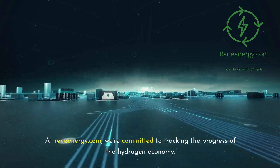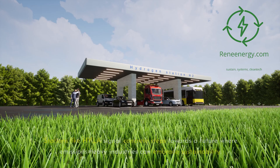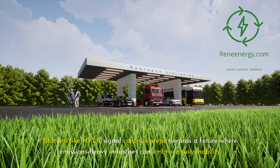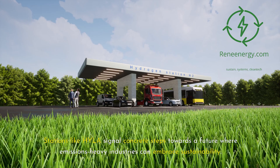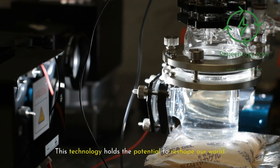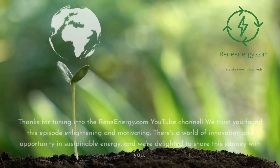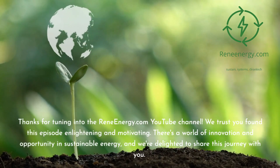At ReneEnergy.com, we're committed to tracking the progress of the hydrogen economy. Stations like Hila signal concrete steps towards a future where emissions-heavy industries can embrace sustainability. This technology holds the potential to reshape our world. Thanks for joining us, and stay energized about groundbreaking clean energy solutions. Thanks for tuning in to the ReneEnergy.com YouTube channel.